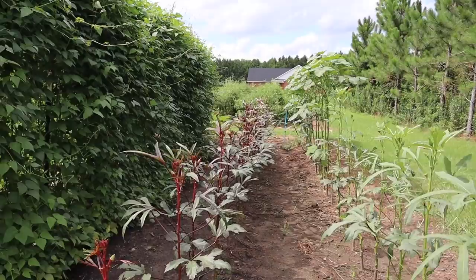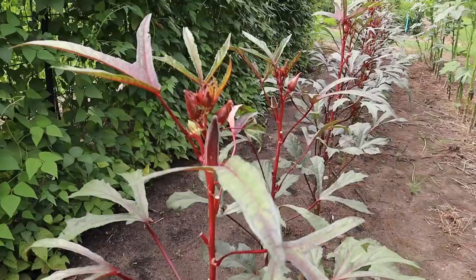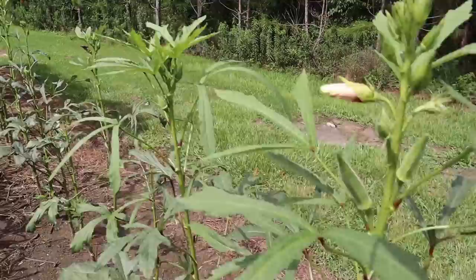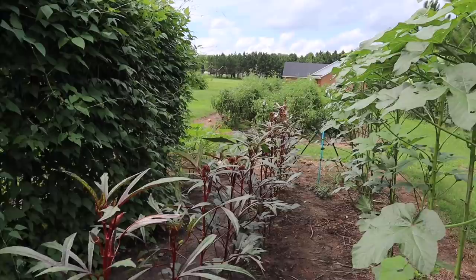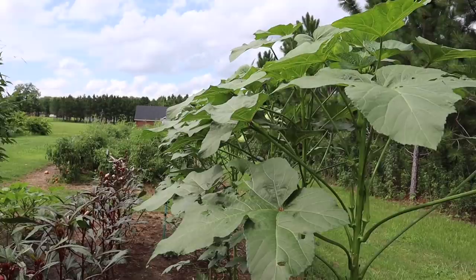Over here we've got our okra replanted, still getting good production from the Jing Orange and the Perkins Long Pod. What's interesting is these Emerald Green Velvet plants get so much taller than the rest — a lot taller, a lot quicker — even though we've treated all of them pretty much the same.